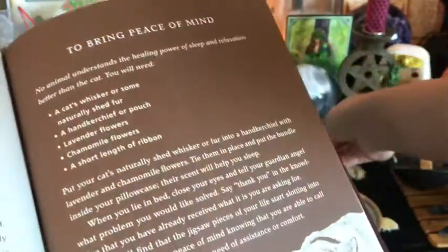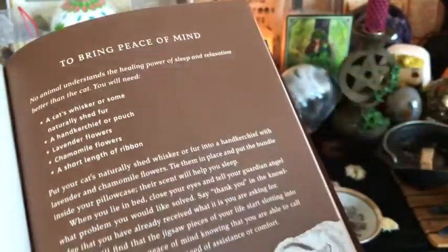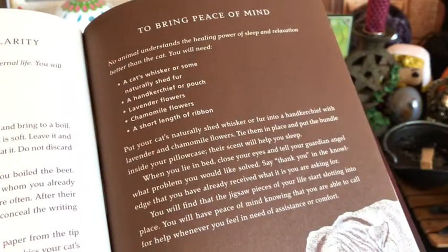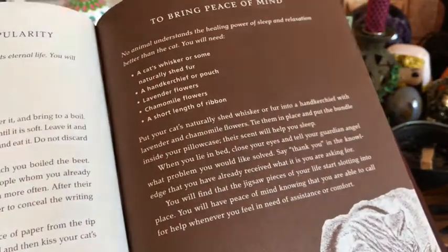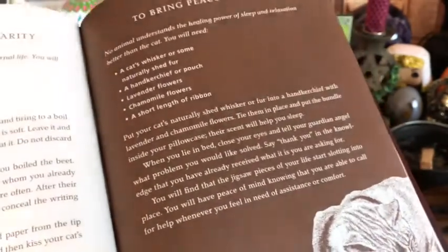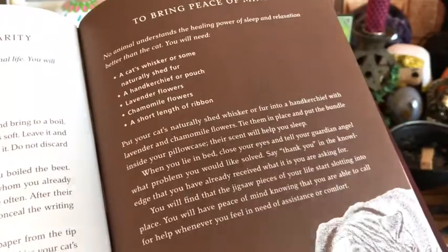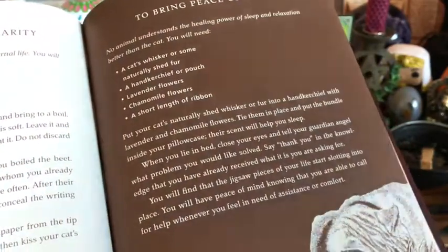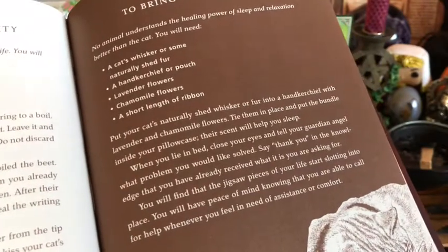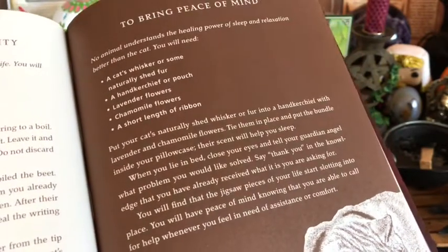And if you happen to not have — this is just in general for spells — if you don't have what the spell is asking for, you can always find a substitute. Compromise with the things that you have. That's what a witch does. She uses what's on hand, what's around the house, what's around the garden, what's around her neighborhood. That's just how you work.